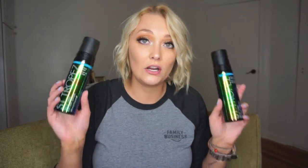Alright, the first thing I have are two of the Saint Tropez Extra Dark Self-Tanners. This is my favorite self-tanner of all time — it is so stinking good. This is definitely my favorite self-tanner of all time. It's amazing — I've gone through a million bottles of these. It is so good.